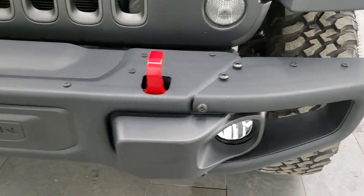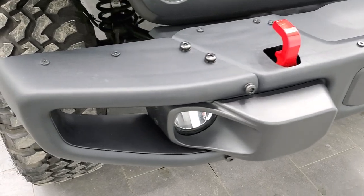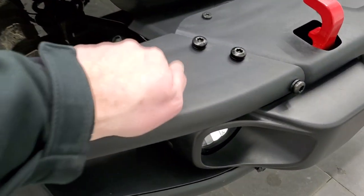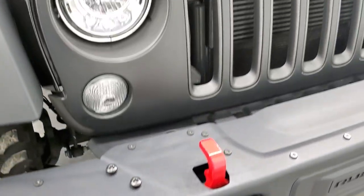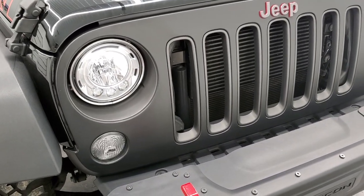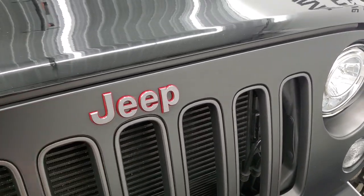This one also comes with the metal bumpers — these are steel bumpers — with the red tow hooks on there as well. You get LED fog lamps, LED headlamps, and running lamps. You also get the wrapped grille with the granite crystal Jeep logo.